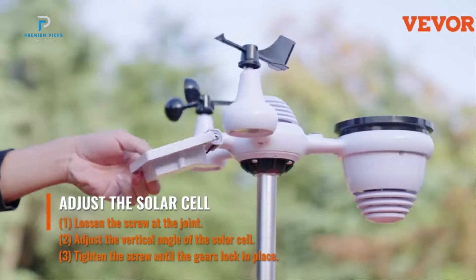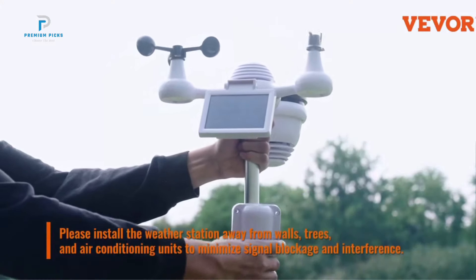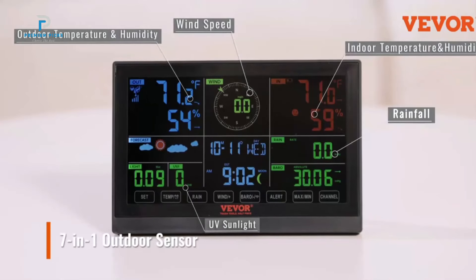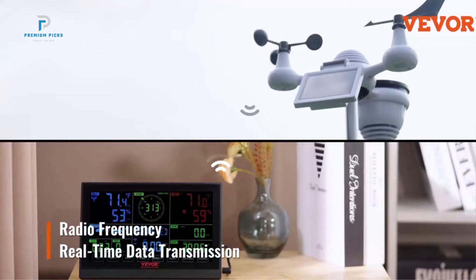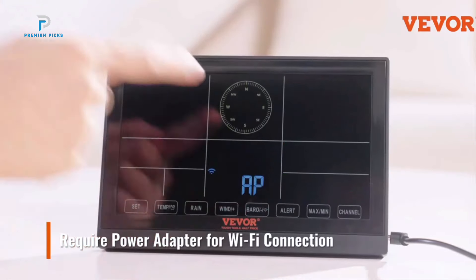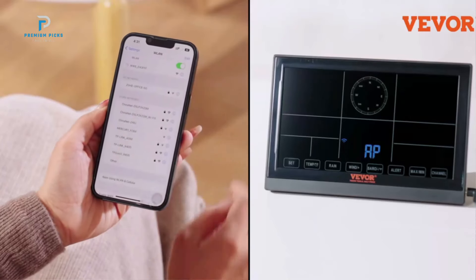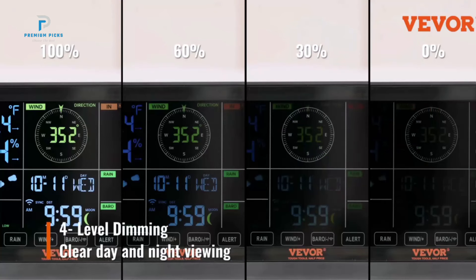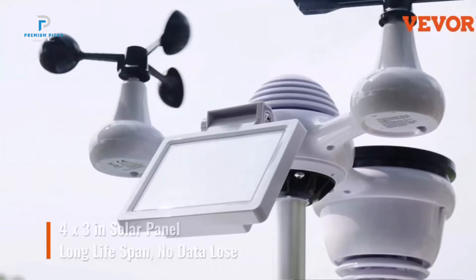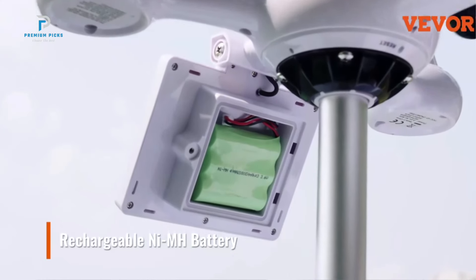The VEVOR Weather Station includes a 7-in-1 sensor that tracks a wide range of weather conditions: wind speed and direction, temperature both indoor and outdoor, humidity, rainfall, and light. It also calculates additional data such as wind chill, dew point, and pressure, and displays the calendar and moon phase. This comprehensive set of features provides a detailed picture of the weather in your area.